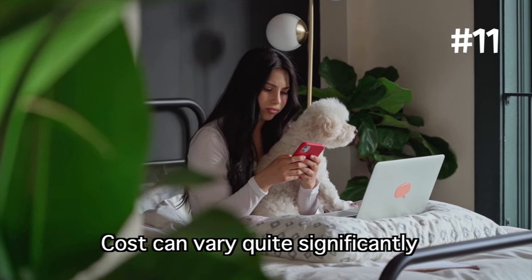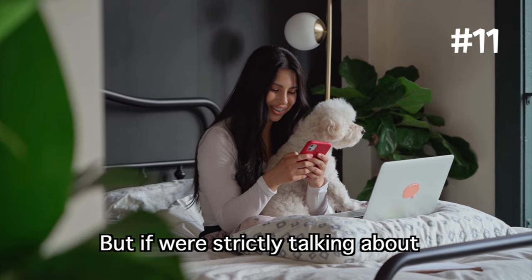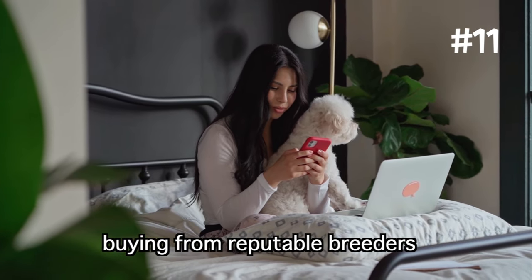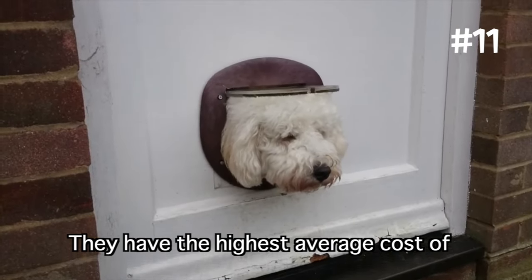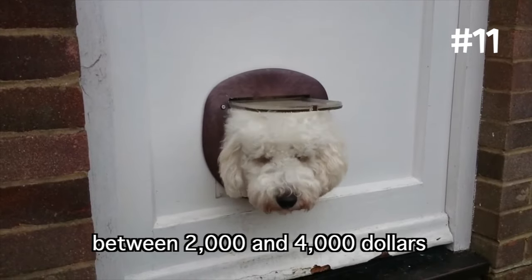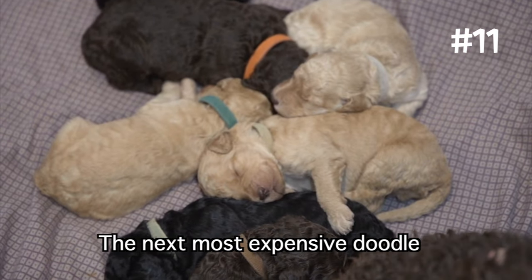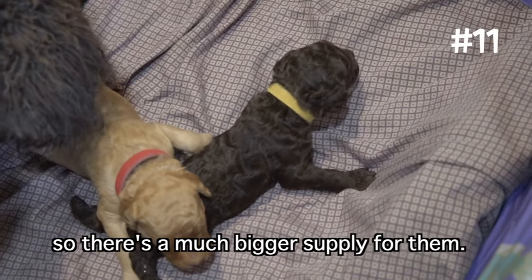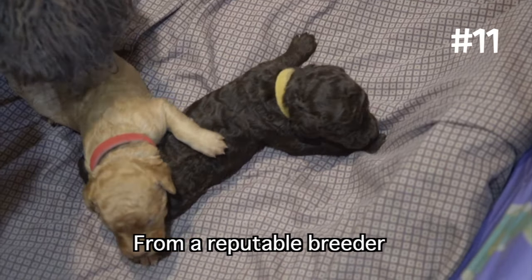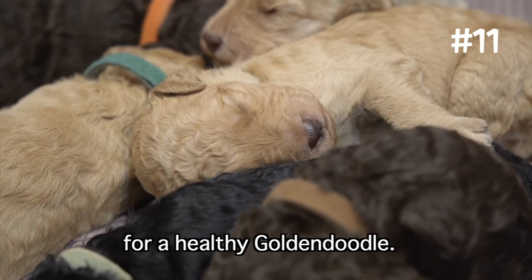The cost and accessibility: costs can vary quite significantly depending on whether you buy from a backyard breeder or adopt from a shelter. But if we're strictly talking about buying from reputable breeders, then the Labradoodle may be the most expensive of the three, with the highest average cost of between $2,000 and $4,000 — most likely because they're the least common of the doodles. The next most expensive is the Golden Doodle; from a reputable breeder, you can expect to pay between $1,500 and $3,500 for a healthy Golden Doodle.